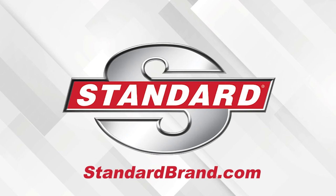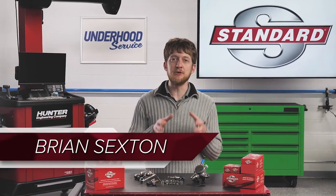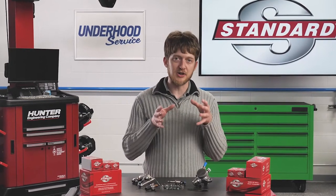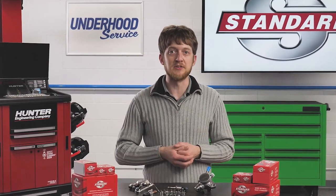Standard offers everything needed for a complete GDI service, from new GDI injectors to high-pressure fuel pumps, fuel feed lines, and much more. Fuel economy standards and emissions regulations have continued to tighten in recent decades. To stay in compliance, OEMs have turned to Gasoline Direct Injection systems in late model vehicles.